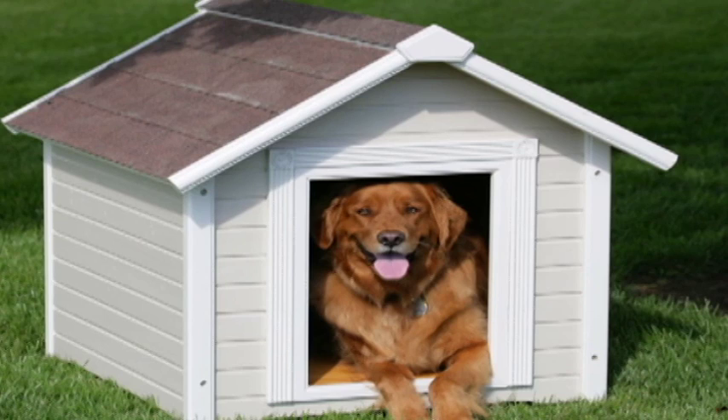Important to note for people who have pets: a doghouse is also not a safe structure. So when lightning storms come through, bring your pet inside.